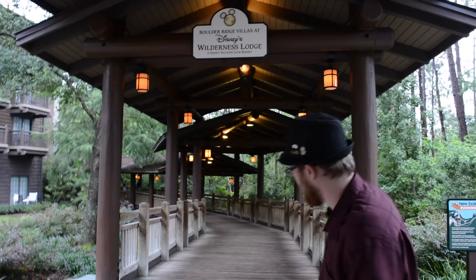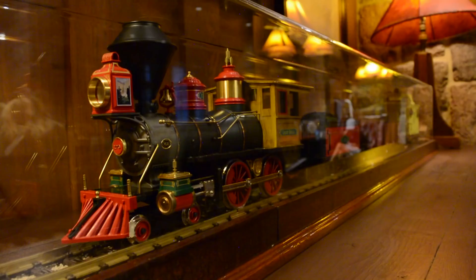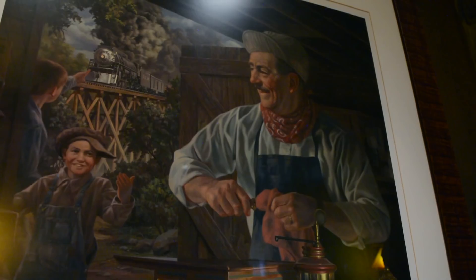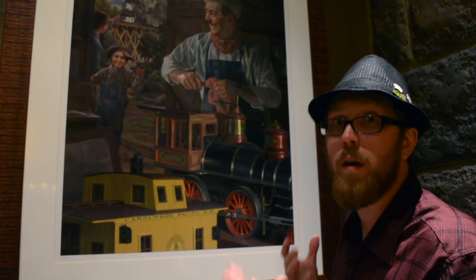Here we are inside the Boulder Ridge Villas. Right across here is the Carolwood Railroad Room, and inside are some of Walt Disney's own trains. So here he is — Walt Disney himself, obviously it's a painting — but little people know that in Los Angeles, at his home, he had the Carolwood Pacific Railroad. And this is actually a picture of the Lily Belle, which interestingly enough is right over here.